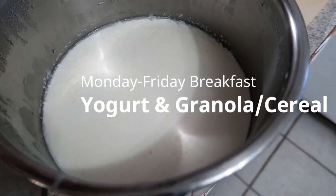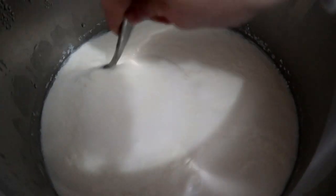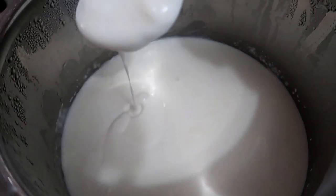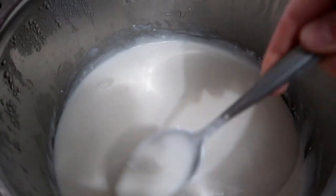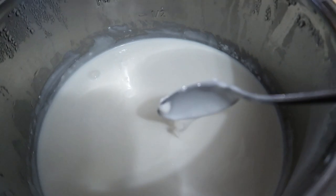This is what the yogurt looks like after coming out of the Instant Pot and sitting in the fridge — it gets a bit thicker as it sits. For Monday breakfast, one of my kids is having yogurt and granola and the other is having cereal. You don't have to strain it at all — it tastes really good as is.